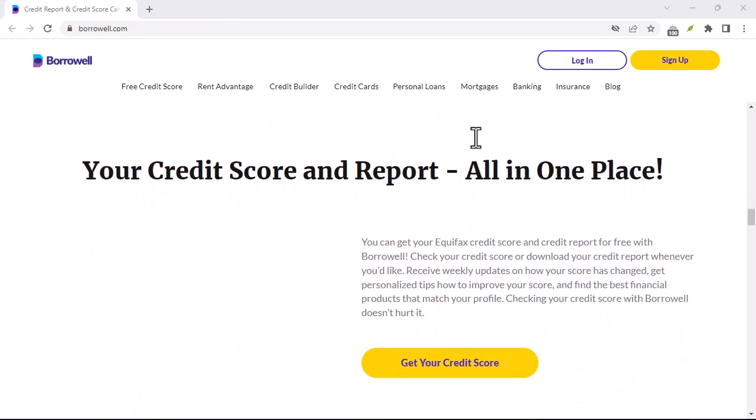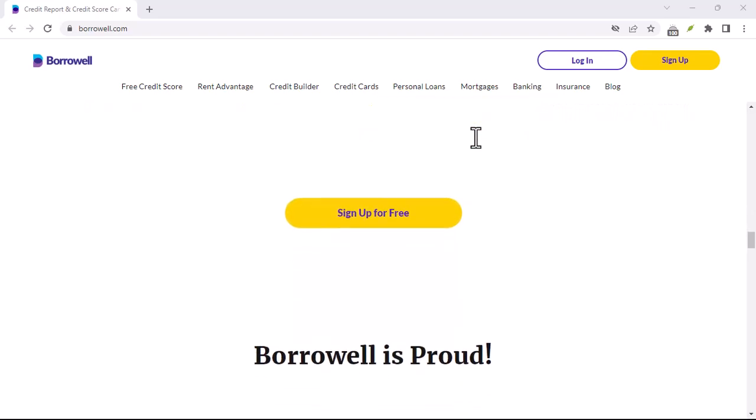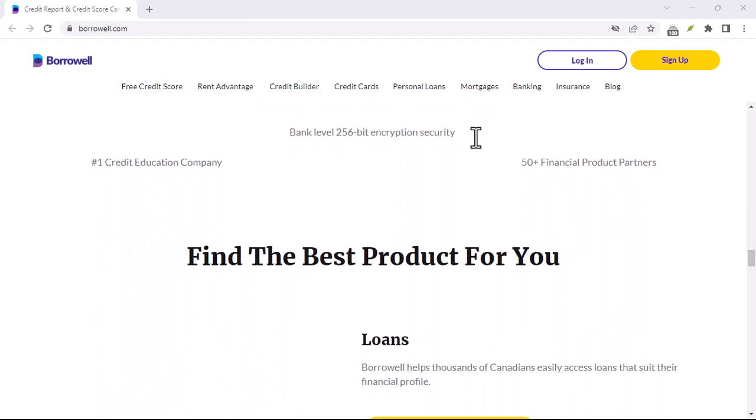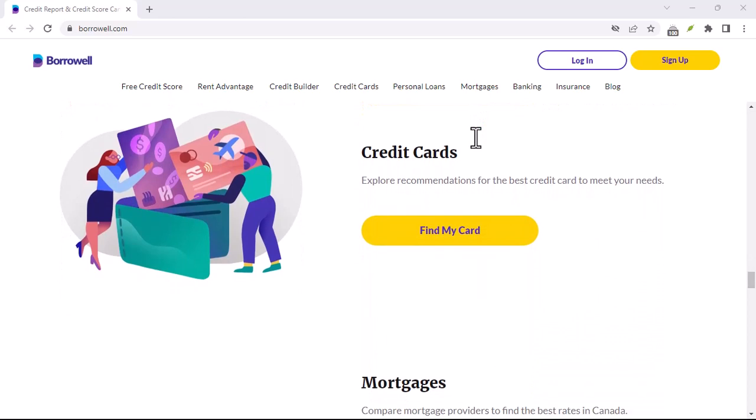But here's the thing — traditionally, accessing your credit report could be a real hassle. You'd have to jump through hoops, pay fees, and wait ages to get a glimpse of that all-important number. Thankfully, with the rise of fintech companies, things are changing.